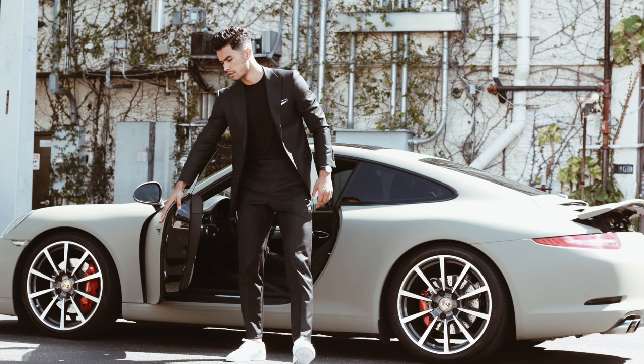And finally number twelve: at least one sharp cut suit. Even if you're a young guy — if you're 18 or older you should own at least one sharp cut suit in your wardrobe. And the older you get, the more you can buy.